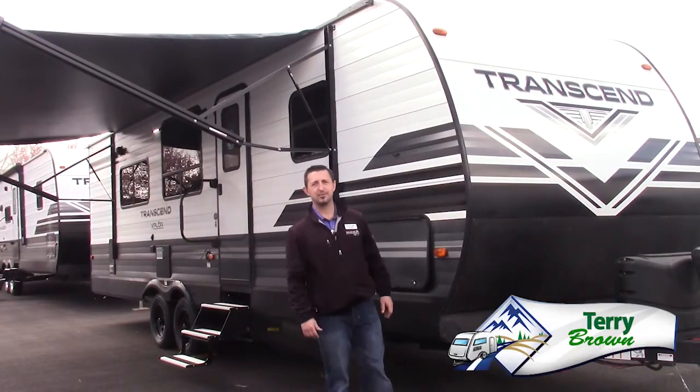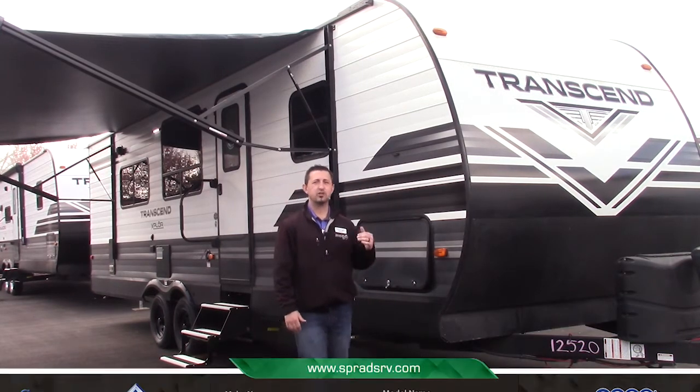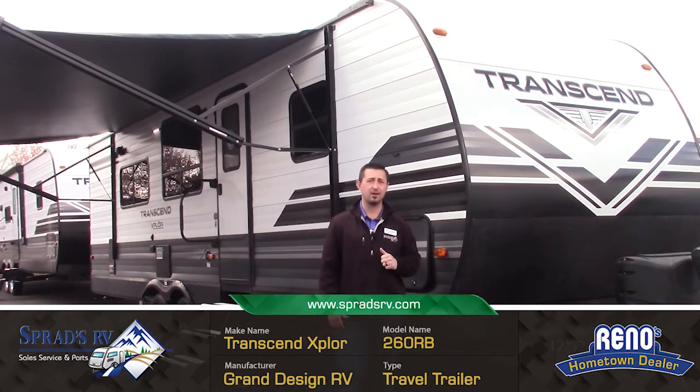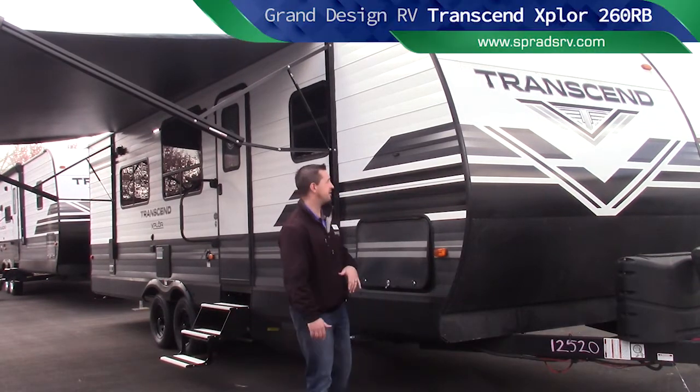Hey guys, downtown Terry Brown here with Sprads RV in Reno, Nevada. I'm here to show you the all-new Transcend Explore 260RB travel trailer by Grand Design RV. This little guy here is absolutely amazing of a floor plan. Let's start out with the exterior features.